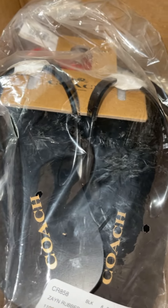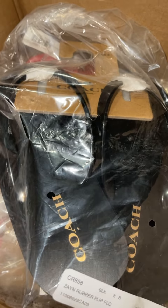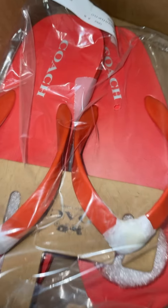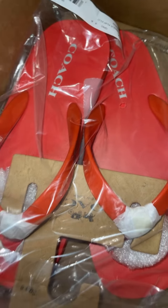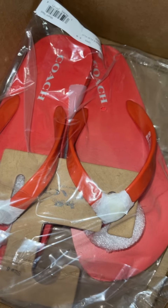Let me know what you guys think in the comments — black or red? For some reason the red is just really popping out to me, I just love it.